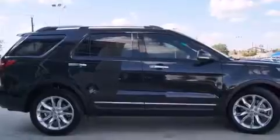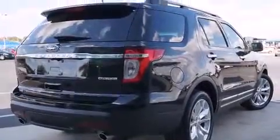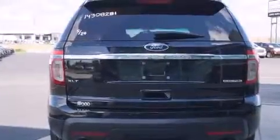Its top features include a navigation system, a rearview camera, heated seats, XM satellite radio, alloy wheels, and a tire pressure monitoring system.